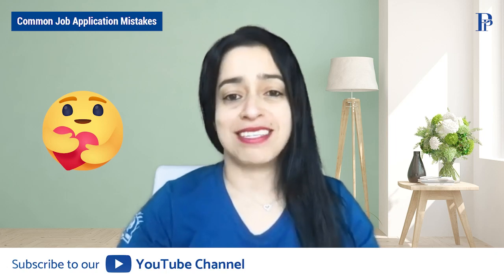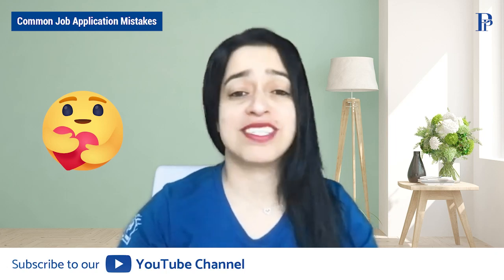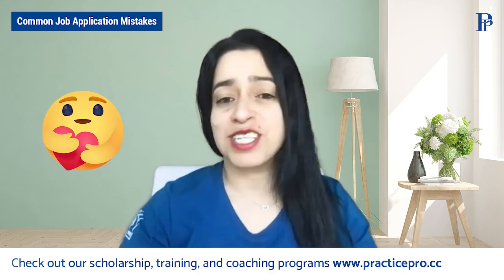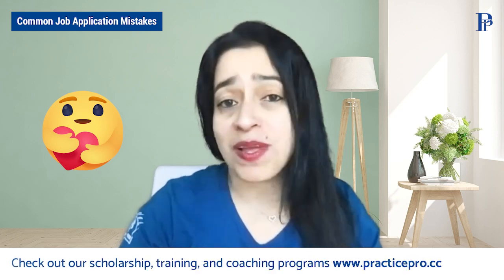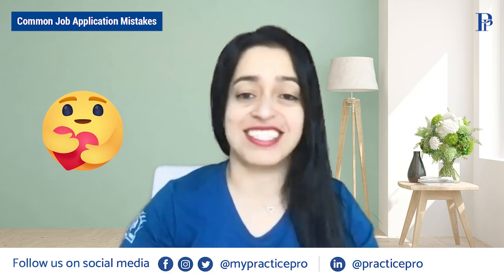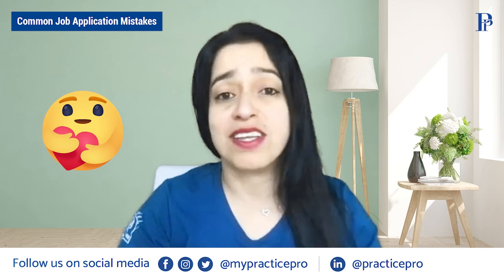Before we get started, I want to thank all of you that, despite my absence from YouTube for several months — it's been really busy running Practice Pro — you have continued subscribing, commenting, and reaching out and saying thank you for the content. I hope to be a little bit more consistent with making videos, and if you guys ever have any questions, please don't be shy.